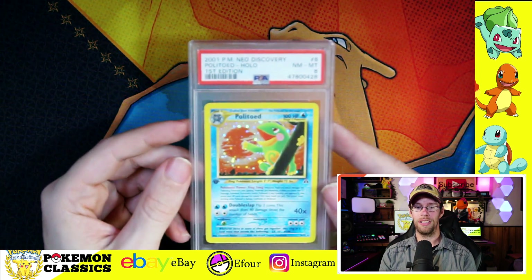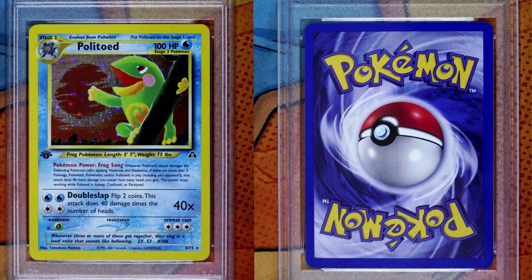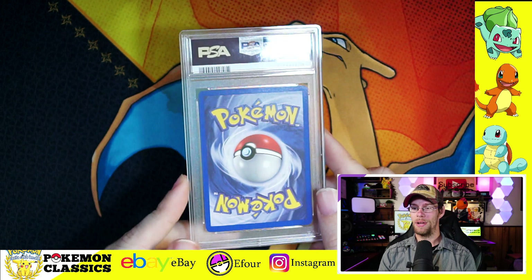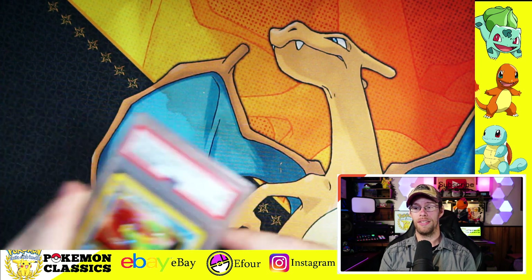Then we're getting into Politoad. I sent two Politoads in this submission — another card that's really difficult to grade in a PSA 10. This one got the 8. Pretty clean; again, factory production lines is what's going to do it in. Back side looking great. The other one came in close to the first one, about similar condition. This one though received the PSA 7, which is the Near Mint score on the PSA scale.